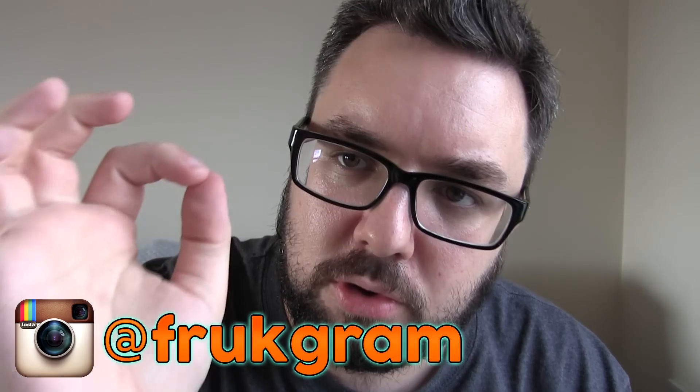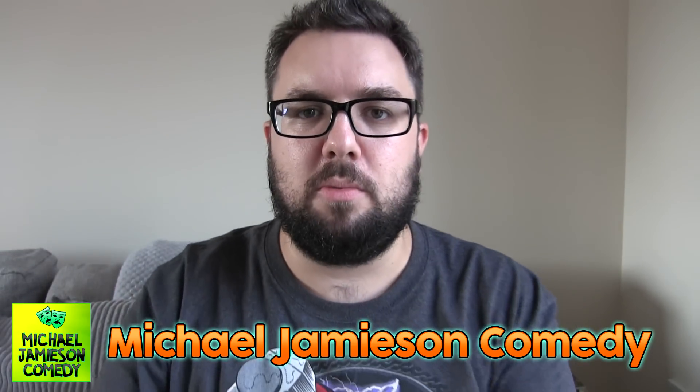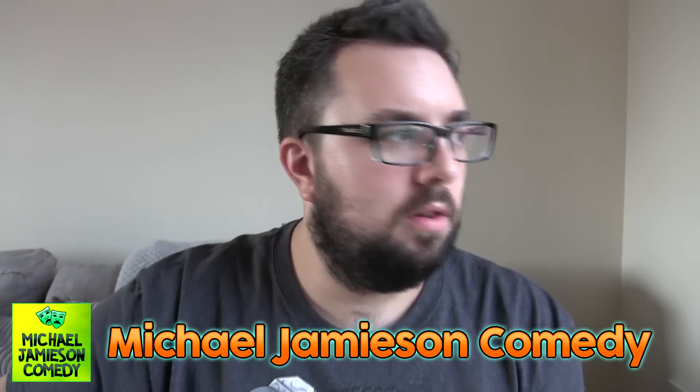Thank you very much for watching guys. I know that some of you have already had this, so that's great. If you've had it, let me know in the comments below. I enjoy reading your comments. Check us out on Instagram and subscribe to my comedy channel, Michael Jameson Comedy, for more of this guy — cause you need it. Bye!